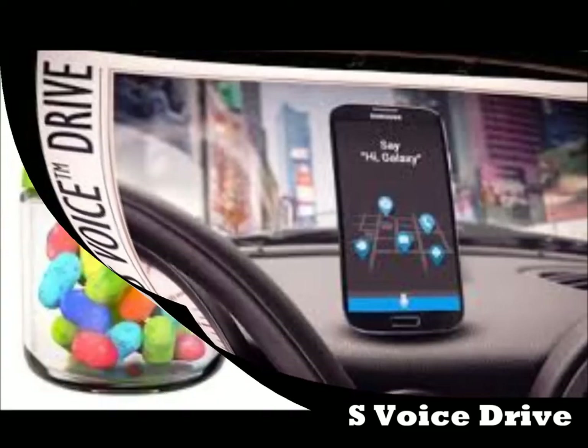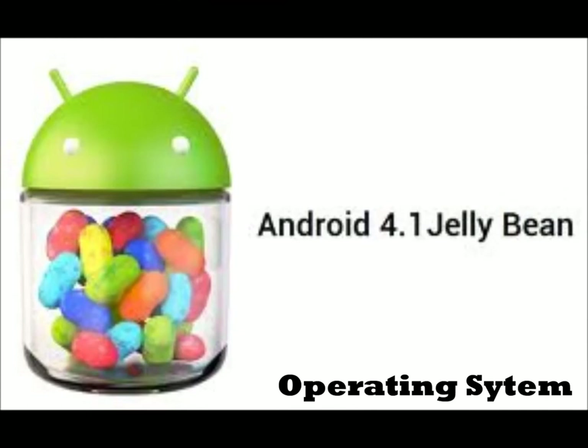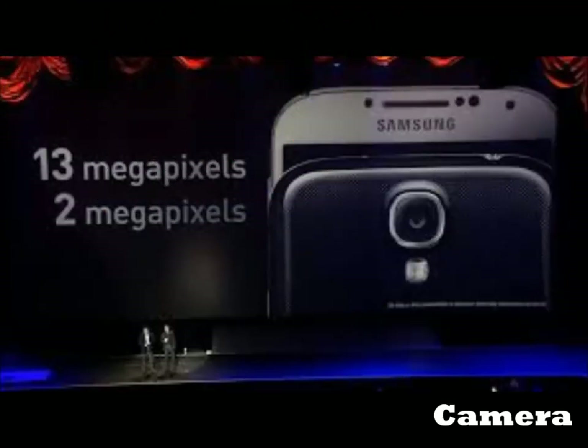The S4 will run the latest operating system from Android, which is Jelly Bean. This was quite a shock to me as I thought Google would have brought out Key Lime Pie by now, but maybe they are waiting to bring that out on the Nexus 7 in May. The S4 boasts two cameras, with the rear camera at a whopping 13MP and the front one at 2MP. A dual shot feature is also added, allowing both cameras on the S4 to be used at the same time.